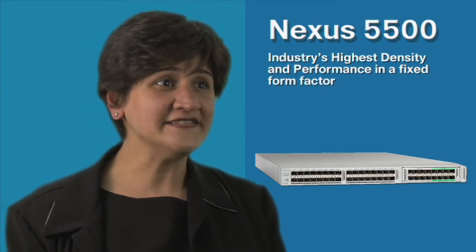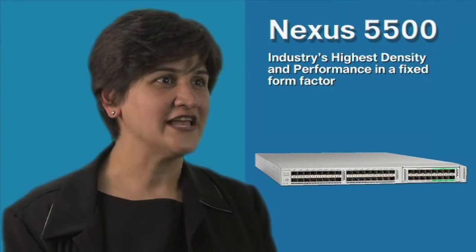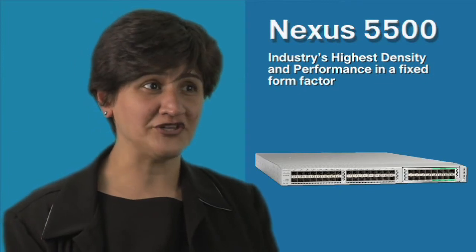First, let's look at the exciting new Cisco Nexus 5500 platform, the next generation Nexus 5000. This new platform enhances Cisco's data center business advantage architecture with the industry's highest density and performance in a multi-protocol, multi-layer, multi-purpose, fixed form factor switch.